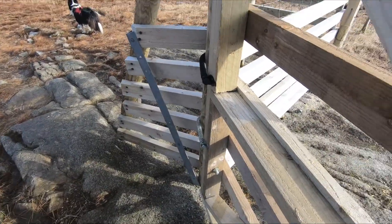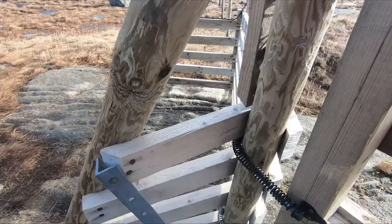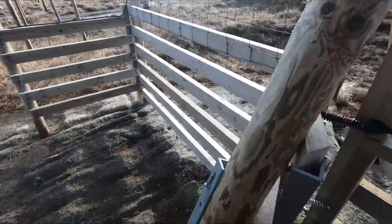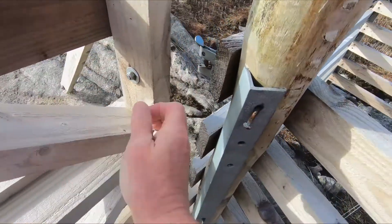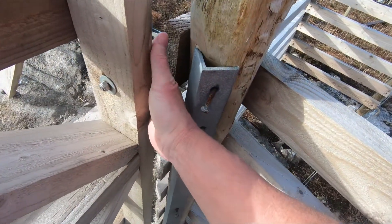It's quite a spring on this little rascal — look at that. Don't want to let that smack you in the face. Not the best of locks.